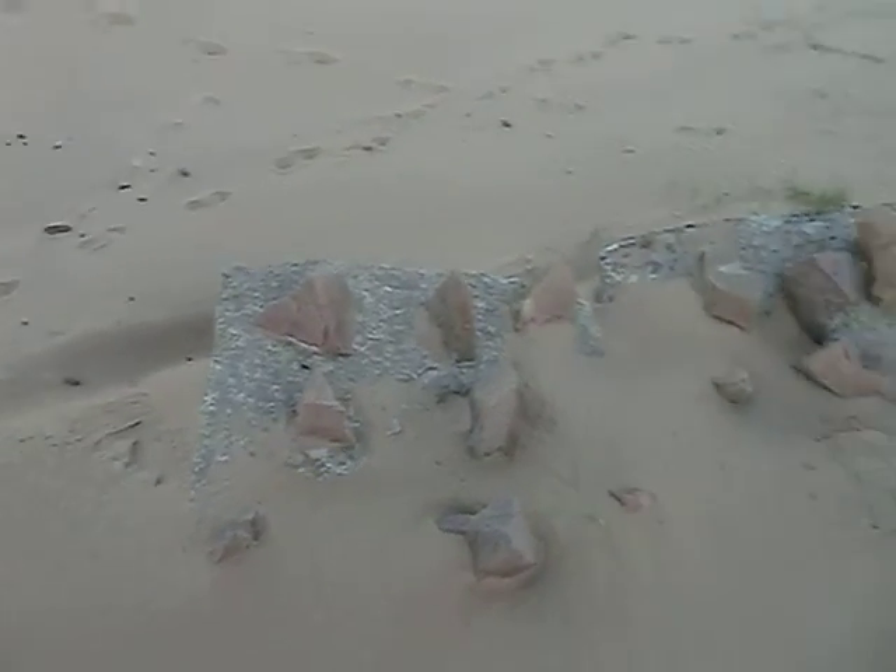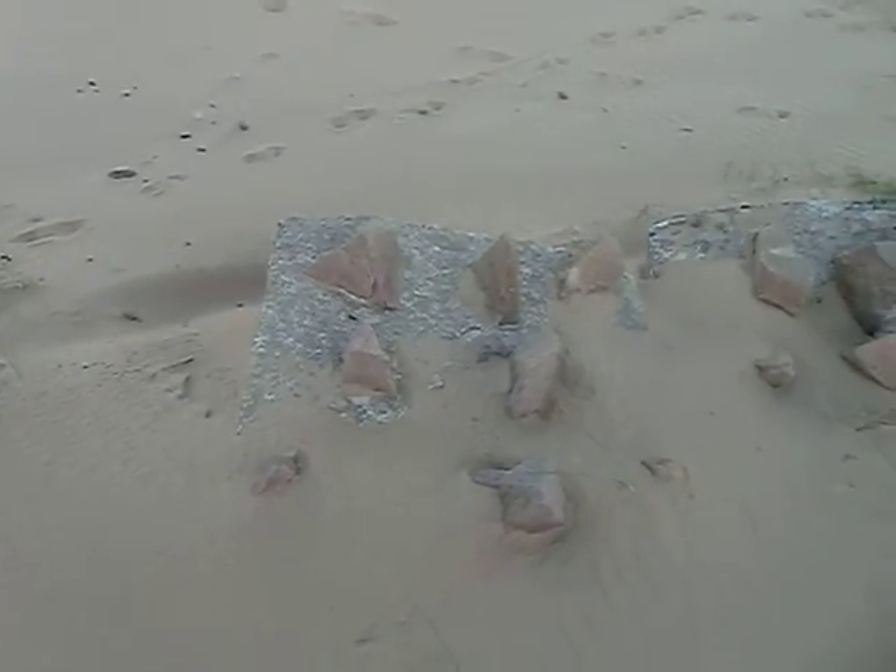Tank traps from probably 1942, about 1942. British defenses against German Nazi invasion.